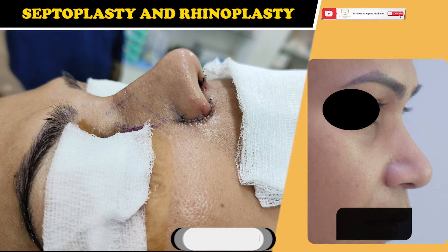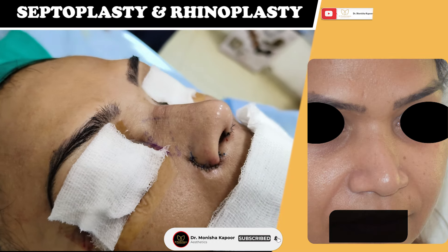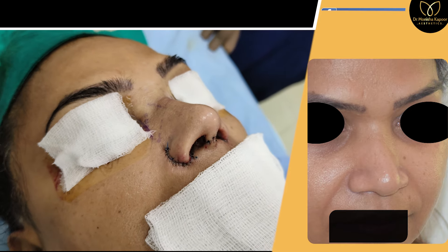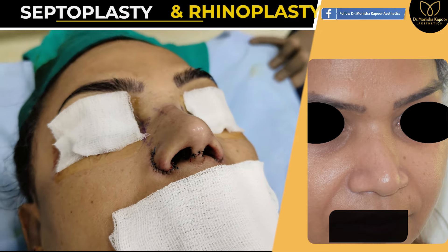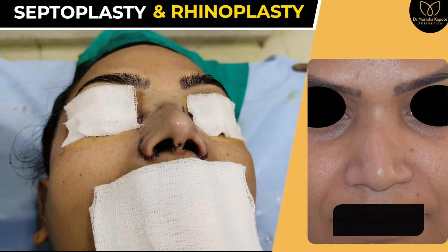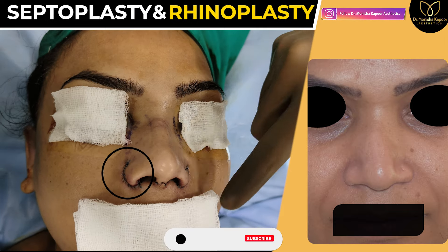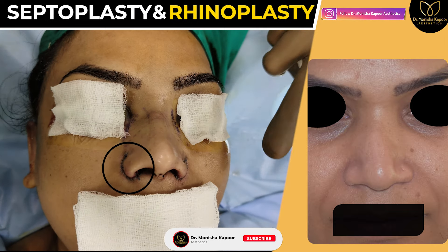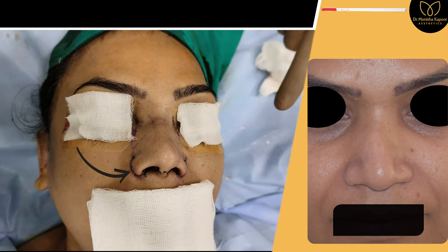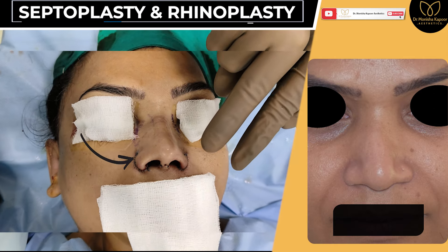In the majority of cases, scars are not visible if proper precautions are taken. As I always say, a good result is in the hands of both the surgeon as well as the patient. If they take proper precautions, they get excellent results. But if they don't take care, the body does not heal the way it should. If there is a lot of movement around the stitch line, the scar has a tendency to spread.